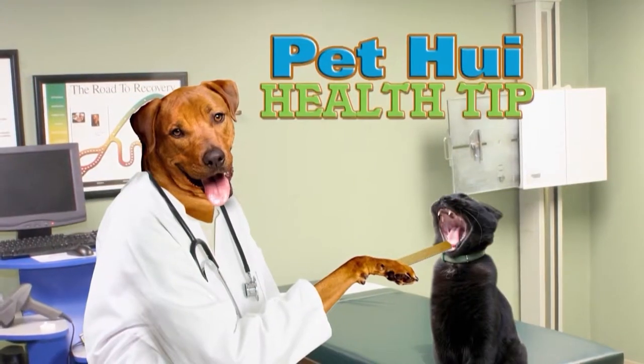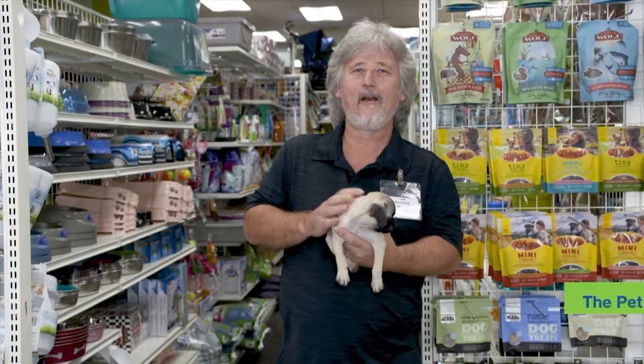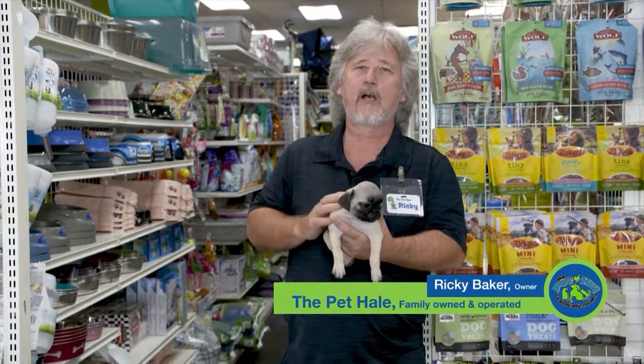Welcome back to the Pet Hooey. Let's head out to the Pet Holly for some new puppy tips. It's time for a Pet Hooey Tip, brought to you by the Pet Holly, located in the Mililani Shopping Center. Hi, I'm Ricky from the Pet Holly in the Mililani Shopping Center.